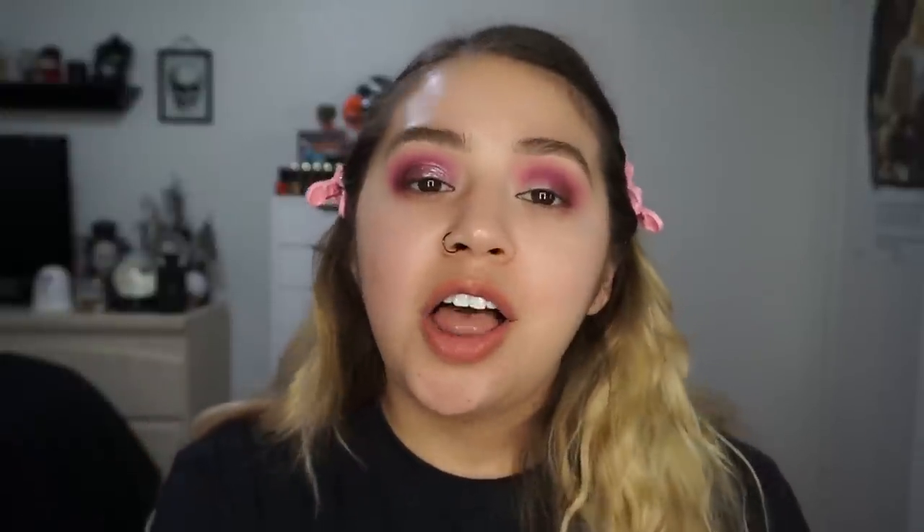I'll go ahead and do the other eye, then put on my foundation, concealer, and bronzer. Do my eyes match my shirt perfectly? I'm so happy.